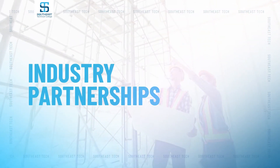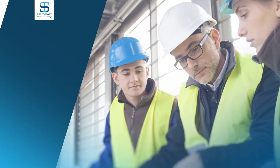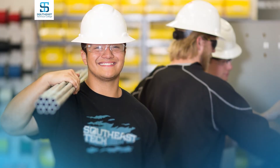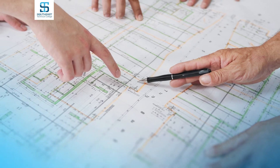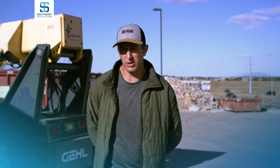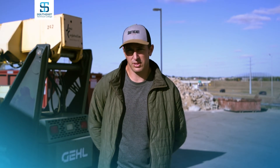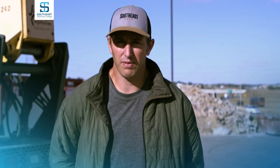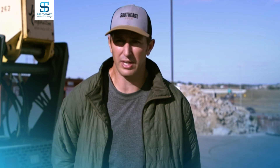Southeast Tech works with industry to provide engaging, relevant coursework that matches the needs of employers across the region. We've made many industry partnerships over the years. Journey let us tour their new high school to help our students learn how a commercial project is put up. AGC and the Home Builders Association have been a great help — letting us borrow tools and get to sites to learn how to build different forms.